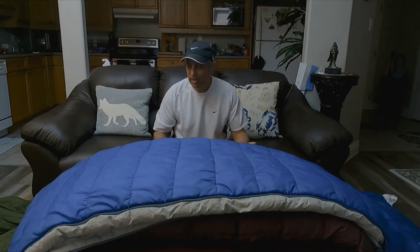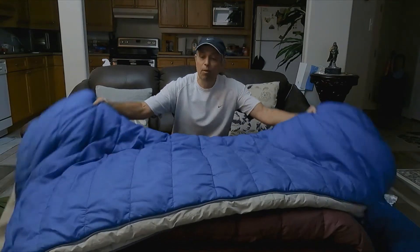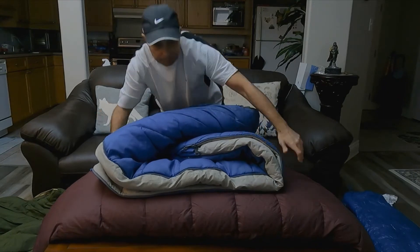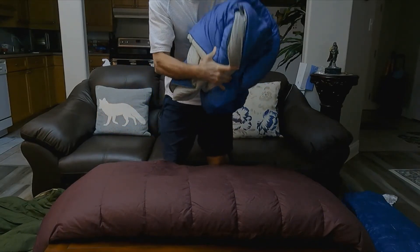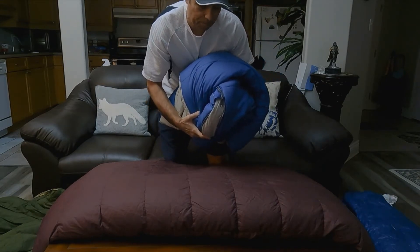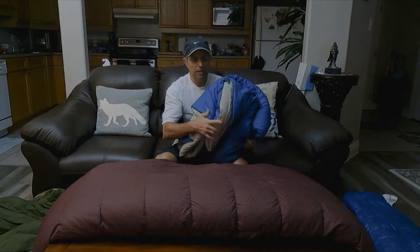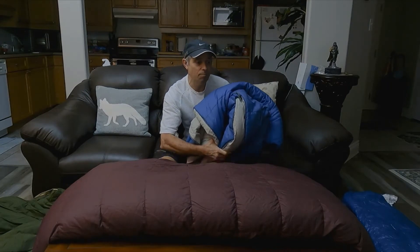Let's take this top bag here. This is a synthetic bag and you can see how bulky it is. It takes quite a bit to compress this into a stuff sack because it's bulky. Not only is it bulky, it is also much heavier than a down bag.